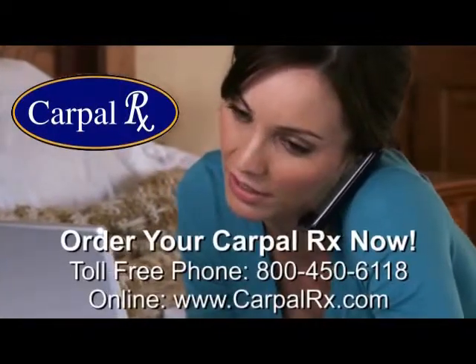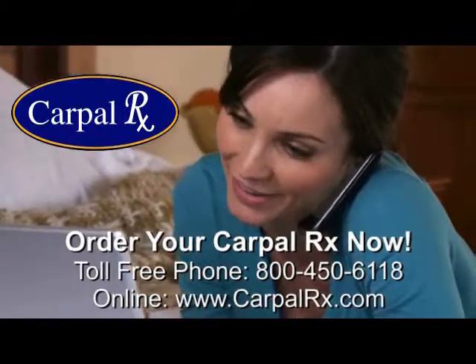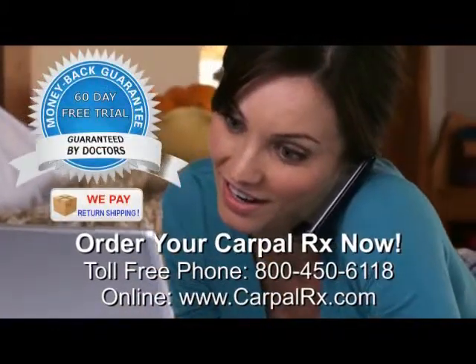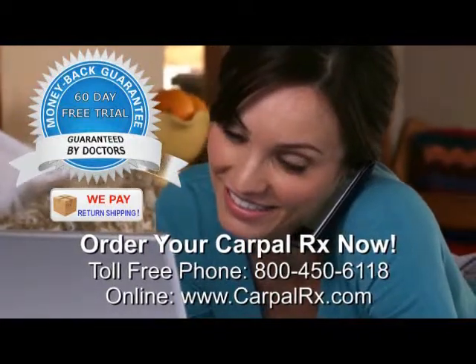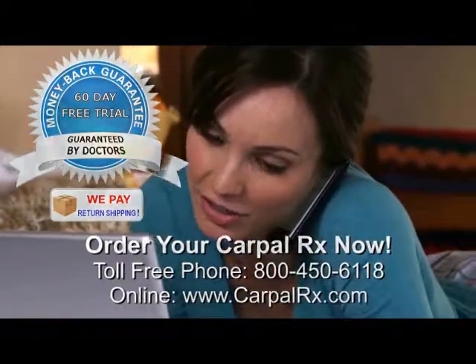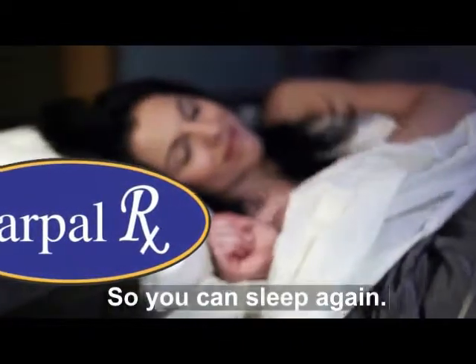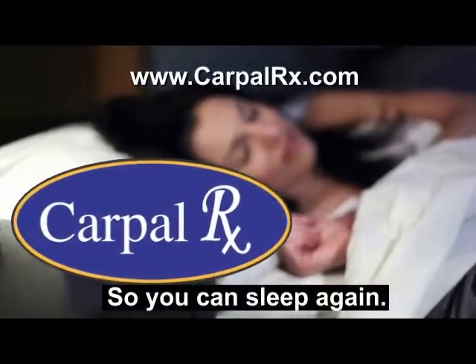Order your Carpal Rx now. You can order by phone or by visiting CarpalRx.com. Every Carpal Rx is guaranteed by doctors to work for you. You have 60 days to try it, absolutely free. So you have nothing to lose by trying Carpal Rx, except your sleepless nights. Get the Carpal Rx today, so you can sleep again.